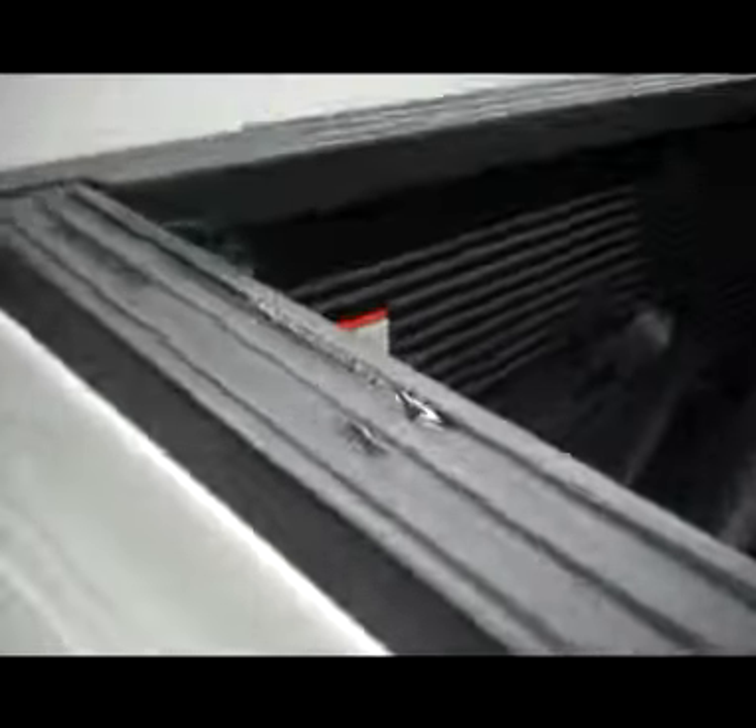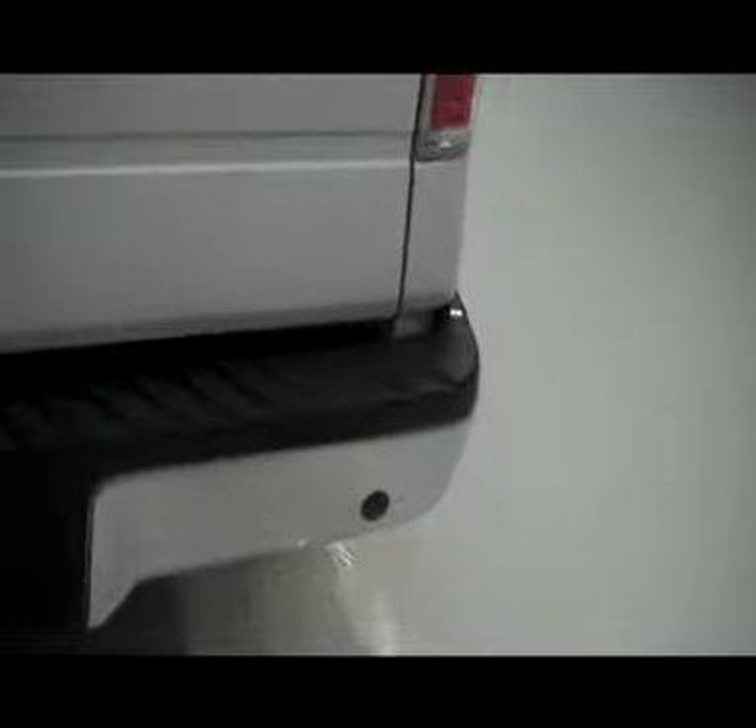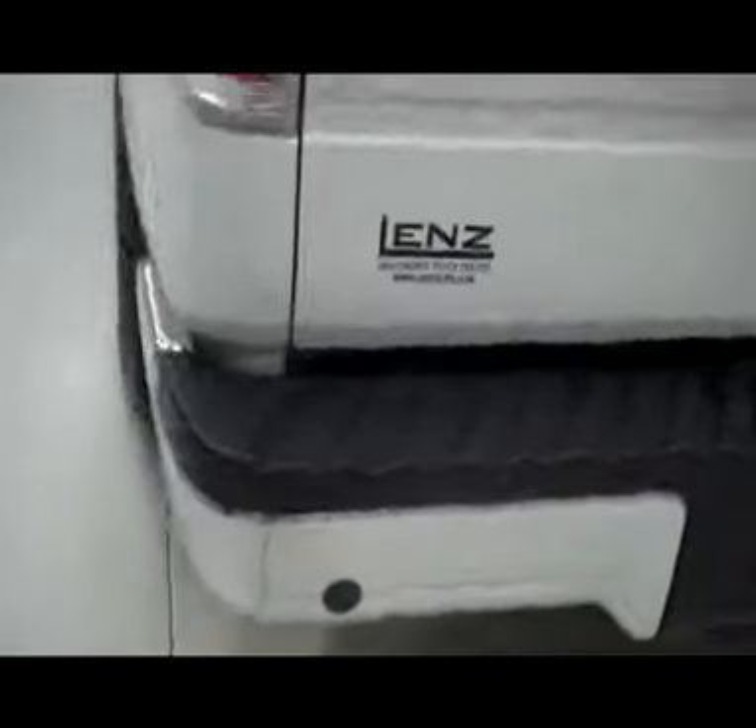As we take you towards the back, it does have very nice factory style bed rail caps, a tailgate cover, and a complete Trail FX bed liner. Towards the rear of this vehicle, very nice and clean — it's a locking tailgate. It also has a chrome rear bumper with reverse backup sensors.